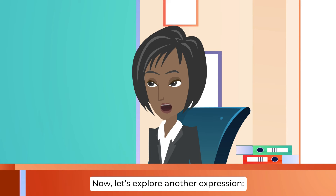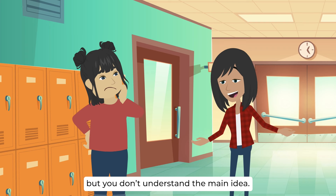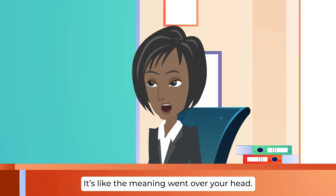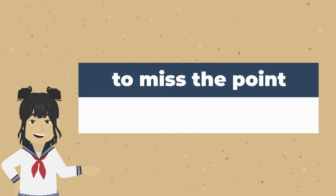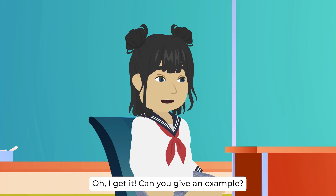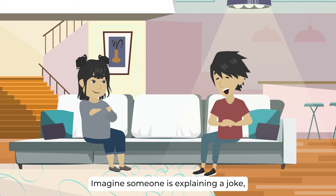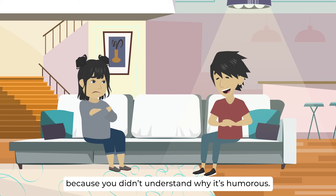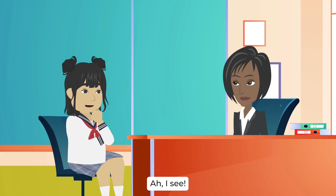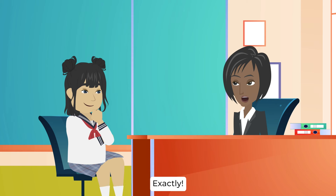Now let's explore another expression: to miss the point. Imagine you're listening to a story, but you don't understand the main idea — you've missed the point. It's like the meaning went over your head. When you miss the point, it means you didn't understand what something really means. For example, imagine someone is explaining a joke, but you don't find it funny because you didn't understand why it's humorous — you missed the point of the joke. So missing the point is when you don't get the main idea or the meaning of something.